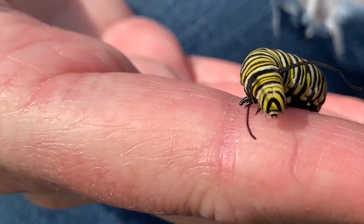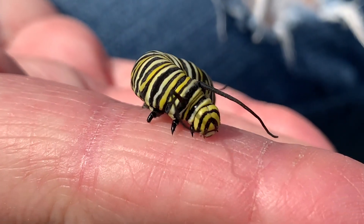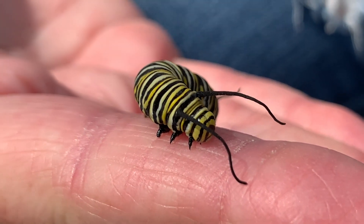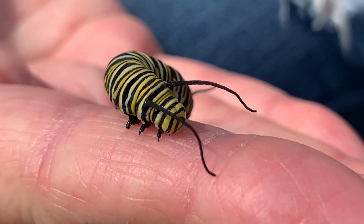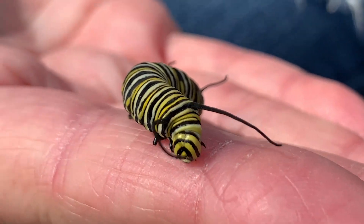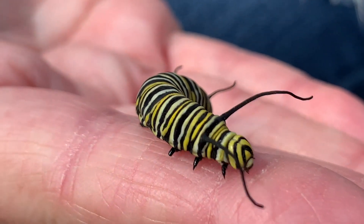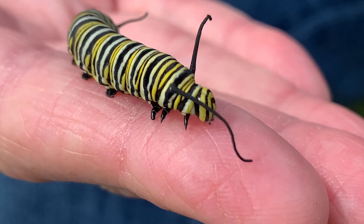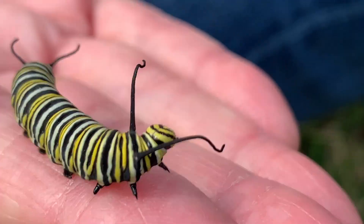That kind of makes them think they're poisonous and it's not a good idea to eat them. Right now I think he's probably wishing he could find a leaf instead of just my finger. He's looking around and this one's pretty big. He probably has a few more days before he'll turn into a chrysalis.